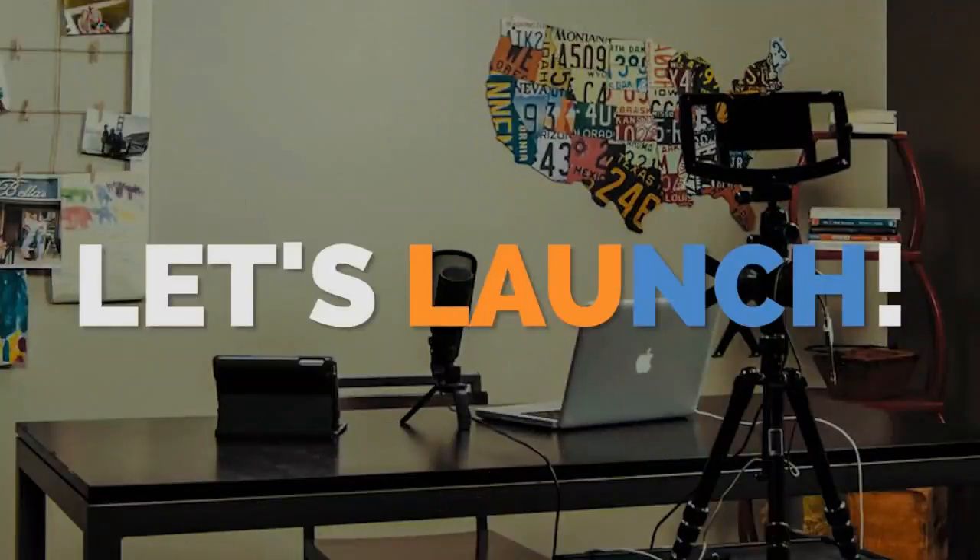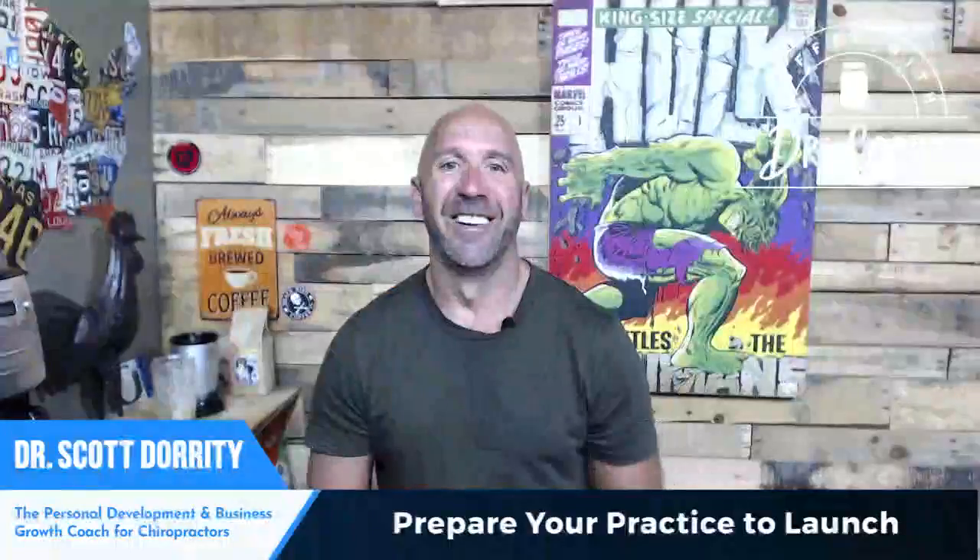Good morning and welcome to day number one of the five-day video series challenge: the four tools you need to start launching your chiropractic practice in just one week. Coming up today we're going to get you prepared to launch that practice — stick around to get all the details and your first strategy to get that practice launching fast.